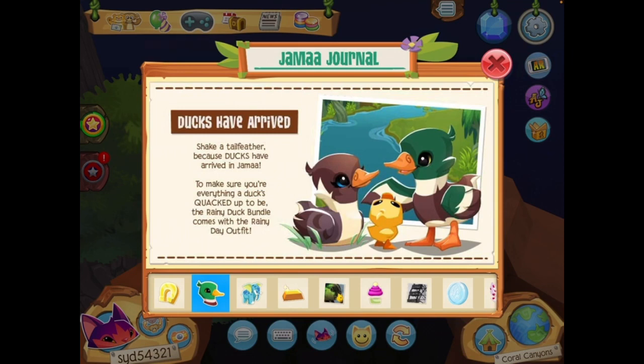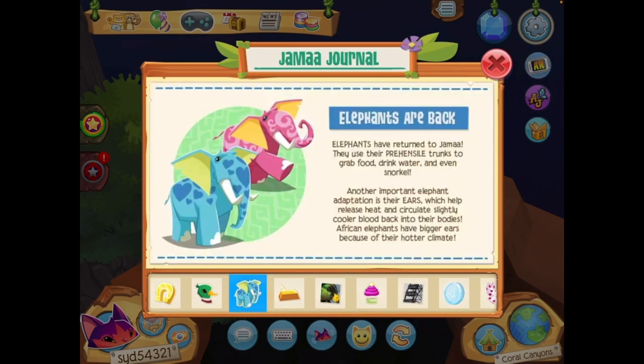Elephants are back! Elephants have returned to Jamaa. They use their prehensile trunks to grab food, drink water, and even snorkel — have you ever seen an elephant snorkel? It's great. Another important elephant adaptation is their ears, which help release heat and circulate slightly cooler blood back into their bodies. African elephants have bigger ears because of their hotter climate.